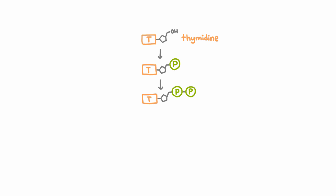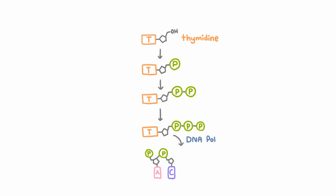To understand how these drugs work, we need to go back to biochemistry. When synthesizing a strand of DNA, nucleotides first need to be phosphorylated before being added to DNA. For thymidine, for example, it first needs to be made into thymidine monophosphate, then thymidine diphosphate, then thymidine triphosphate. Once you have those three phosphate groups, DNA polymerase can use that energy to bind thymidine to the DNA strand. The first reaction is done by an enzyme called thymidine kinase, and the next two by other enzymes.